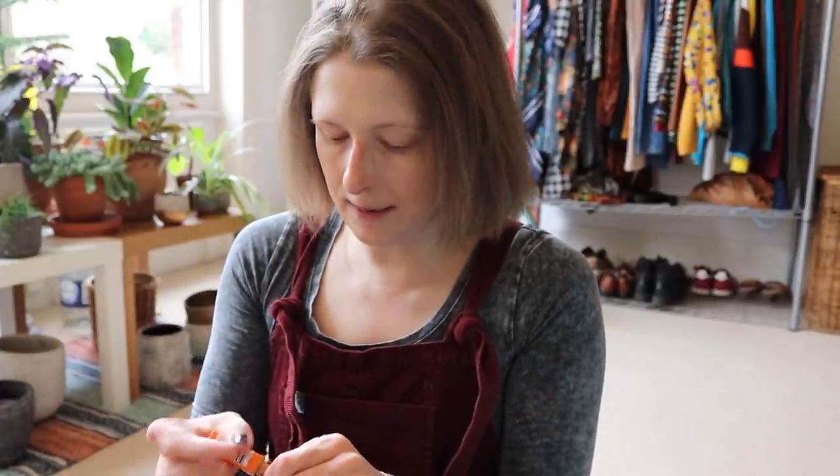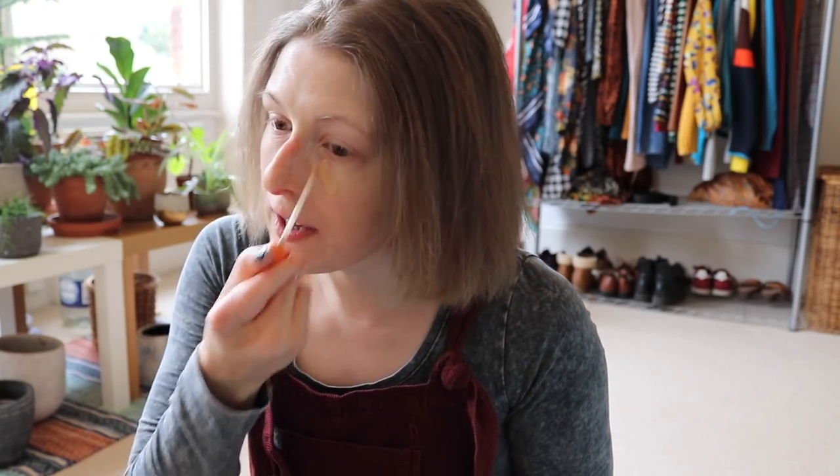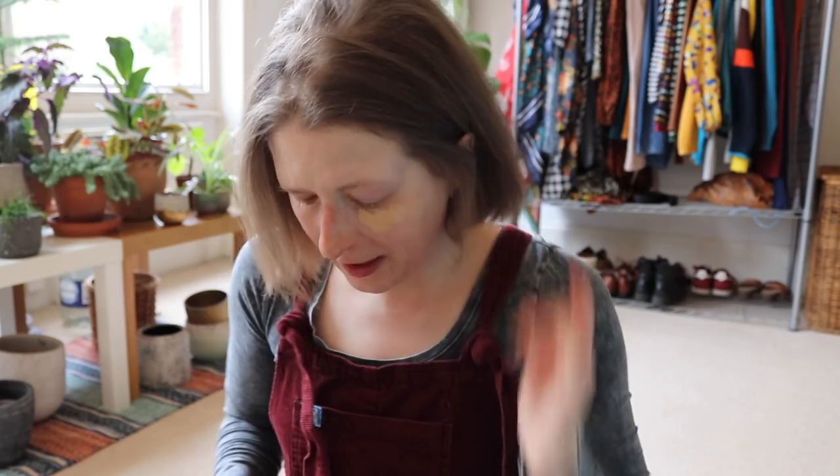Hi everyone. I feel like it's become a little bit of a ritual to start vlog-type videos sitting on the floor while I'm getting ready for the day, and I think I may have just dropped some concealer on the floor, but let's pretend that that didn't happen.